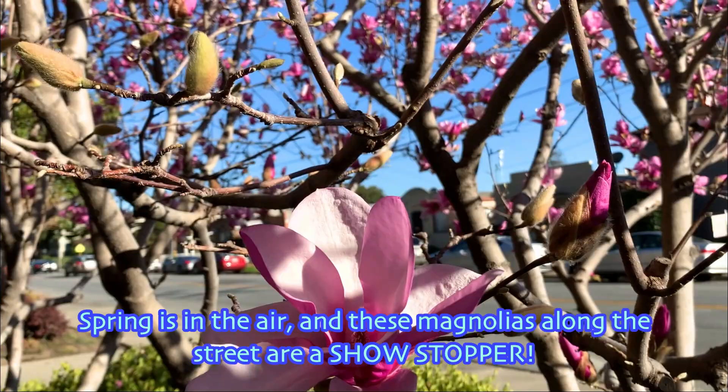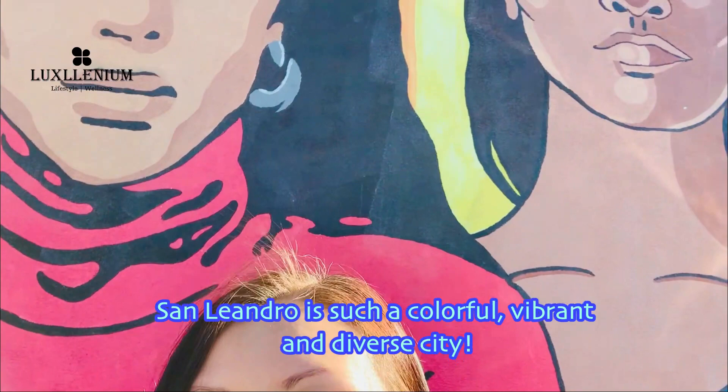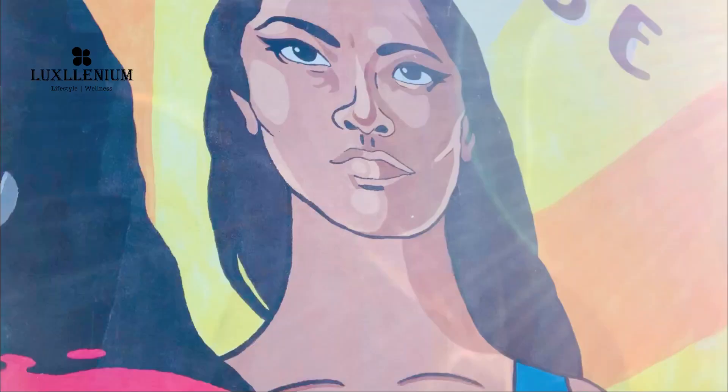Today we continue our food finds journey in San Leandro. Spring is in the air and these magnolias along the street are a showstopper. This time, you'll find amazing hidden gems everywhere if you look. So come along — can't wait to show you what I find to eat this time.